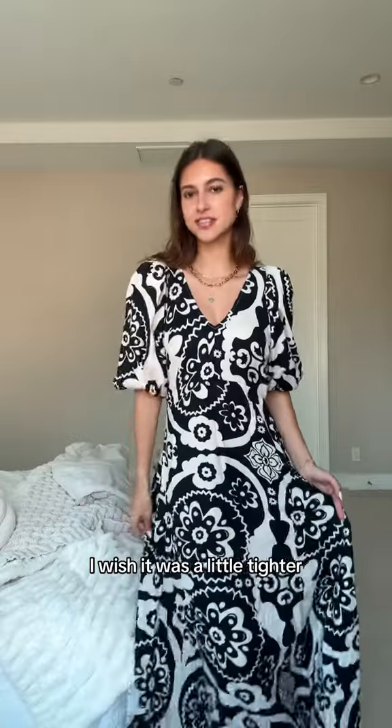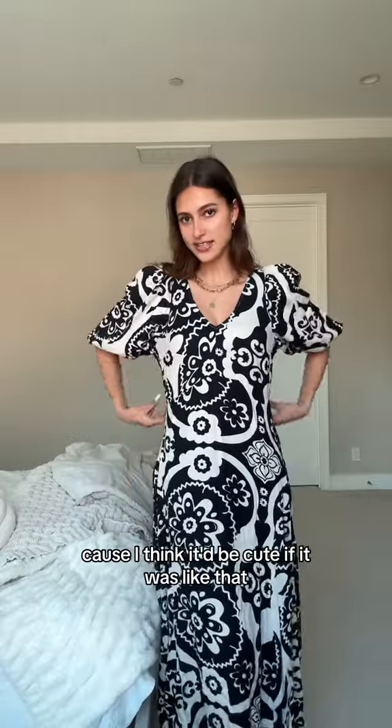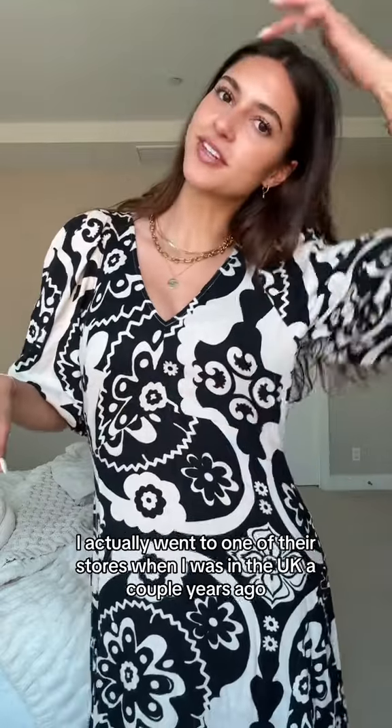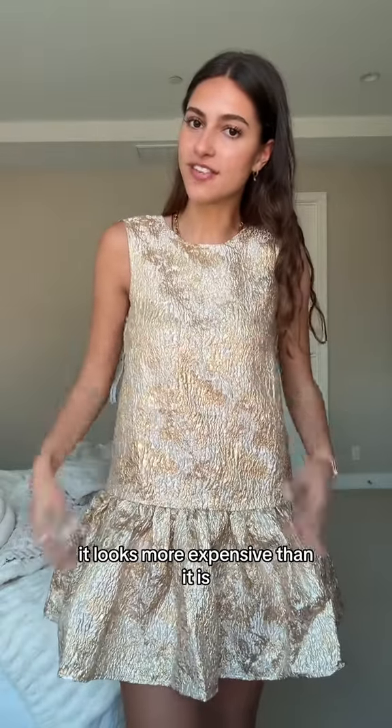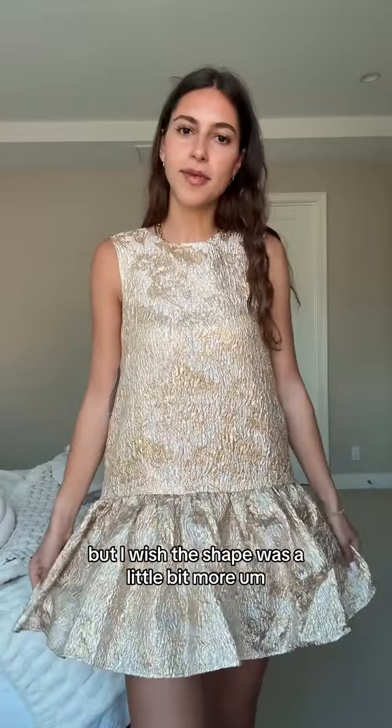If you can't tell already, the theme was getting more dresses for spring and summer. I love this dress — I wish it was a little tighter; maybe I should get a smaller size because I think it'd be cute fitted. You could also alter it. It's from the brand River Island — I actually went to one of their stores when I was in the UK a couple years ago. I love this; it looks more expensive than it is.